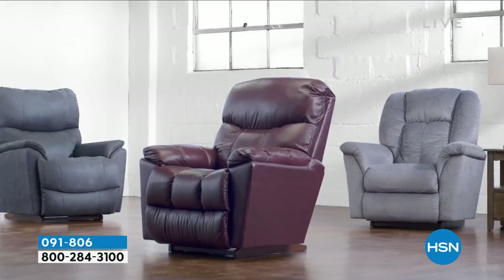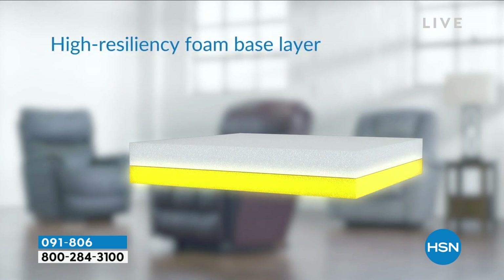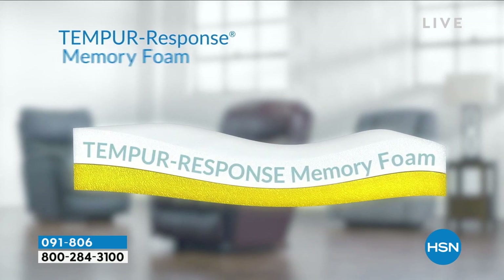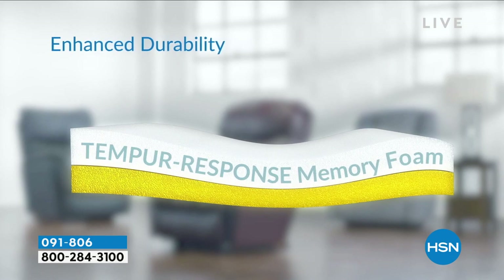Support provides the ultimate relaxation. Our recliner cushion includes a high-resiliency foam base layer topped with a layer of Tempur-Response memory foam for one-of-a-kind support, deeper relaxation, and enhanced durability.